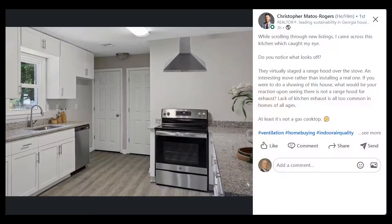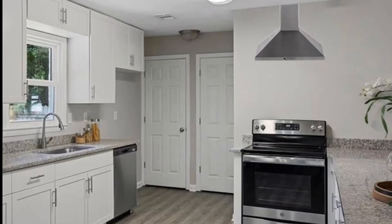Most of you guys know exhaust ventilation. Exhaust ventilation comes in the form of bath fans, exhaust fans, also fans inside your house, ventilation above your stove. So that's all exhaust ventilation — it takes the air from inside your house and basically pushes it out. Since we're on the subject of ventilation, what do you see wrong with this picture? Green real estate agent Christopher Matos Rogers pointed this out on a post on LinkedIn and we're going to share the answer at the very end of this video.